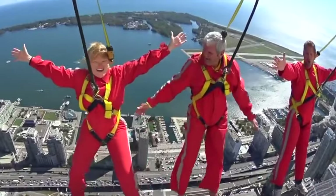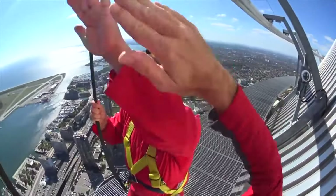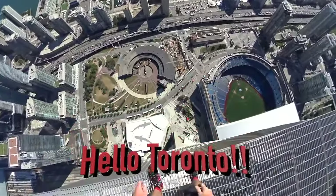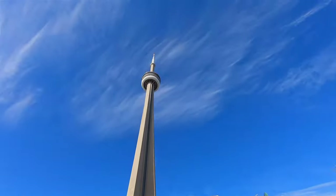The Edge Walk is the highest skywalk in the world. After your guided tour, we recommend going up to enjoy the best views of Toronto from one of the highest observation platforms on earth.